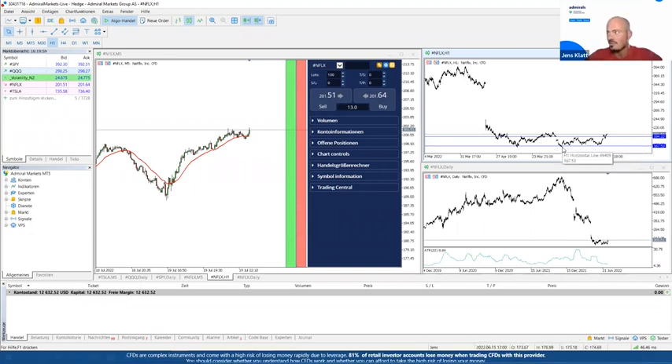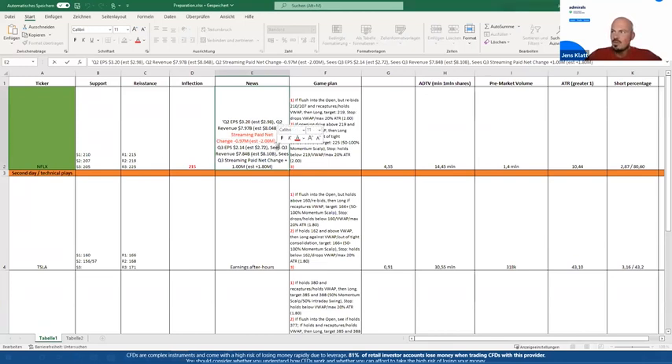The guidance for next quarter shows EPS lower than expected, revenue at $7.84B vs. $8.1B expected — also lower. Streaming paid net change guidance of 1 million for Q3 while Wall Street expected 1.8 million — also lower. All in all it's a very mixed data set. Even though the stock is very beaten down and the bar was low, this is the main driver for the current bullishness. The more interesting question is: can we hold this gap?